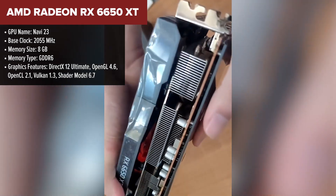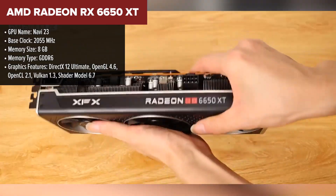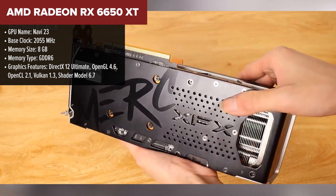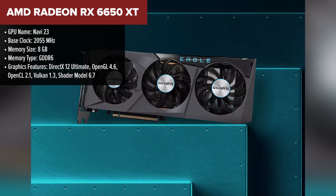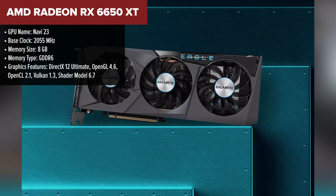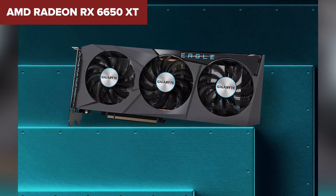The AMD Radeon RX 6650 XT emerges as a formidable contender in the realm of 1080p gaming. Featuring the groundbreaking AMD RDNA 2 architecture, this graphics card is engineered to deliver an ultimate gaming experience, striking an impressive balance between performance and efficiency.